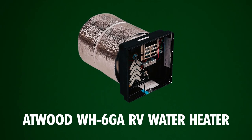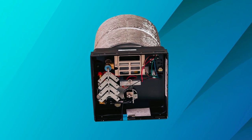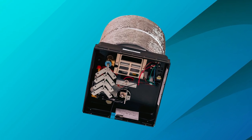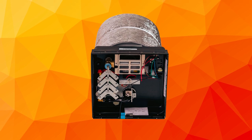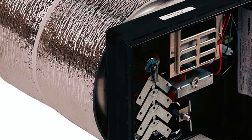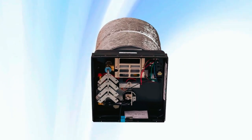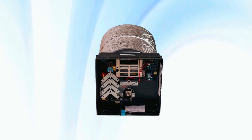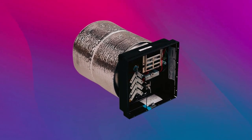Finally, the Atwood WH-6GA RV Water Heater provides a dependable solution for your RV hot water needs, featuring a 6-gallon capacity suitable for a range of indoor installations. Constructed from lightweight aluminum, it provides durability without adding excess weight. This model is designed for wind-powered operation, making it an eco-friendly choice for travelers seeking sustainable energy solutions. Its efficient heat output ensures a steady supply of hot water for daily use.